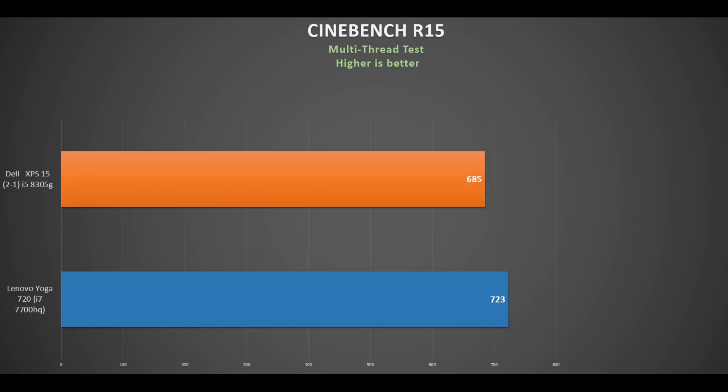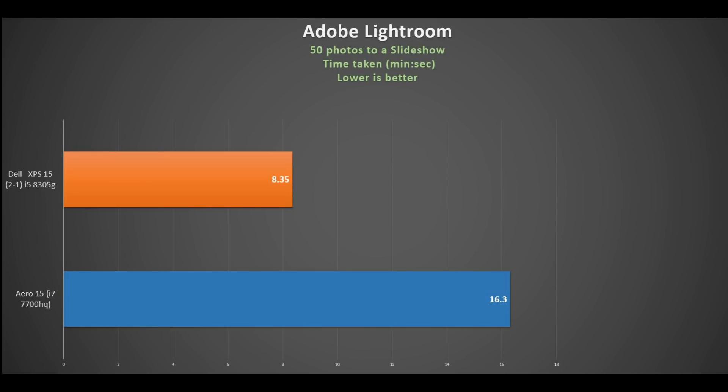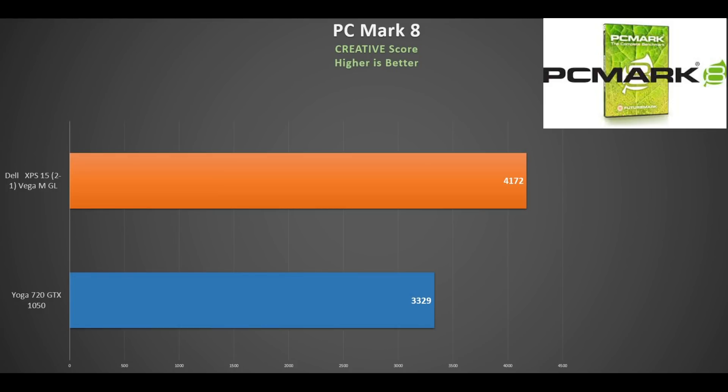In Cinebench you can see that the i5-8305G performs just below the i7-7700HQ. I suspect the i7 model will close that gap. Running my long Handbrake encode test, the XPS 15 shaves off 2 minutes compared to the Yoga 720, which is great. More surprisingly, the time it took to convert 50 photos to a video slideshow using Adobe Lightroom blew the i7-7700HQ out of the water. Testing the system using PCMark 08 with its Creative test, we see a much improved score versus the Yoga 720, showing that it is a more capable machine.